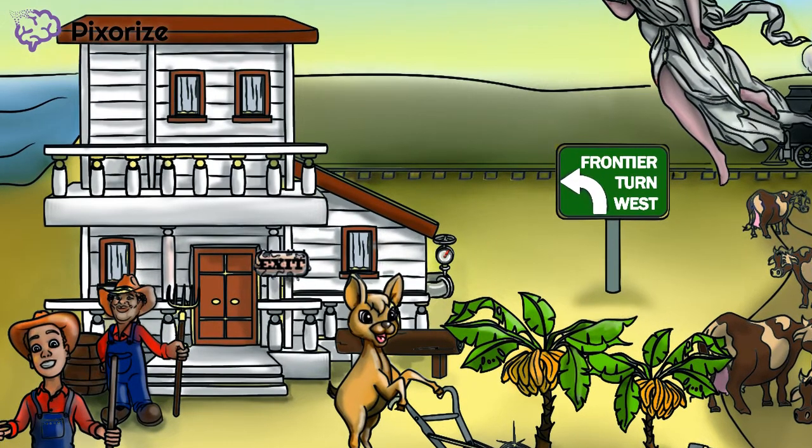Take a look at the home. This home surrounded by farmers should help you remember the Homestead Act, which gave 160 acres of public land to any settler who had farmed that land. The Homestead Act encouraged many people to move west.